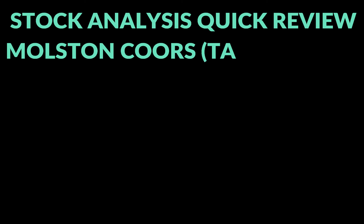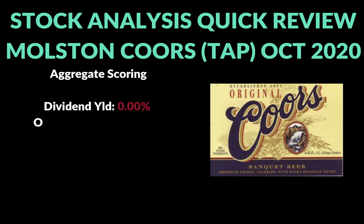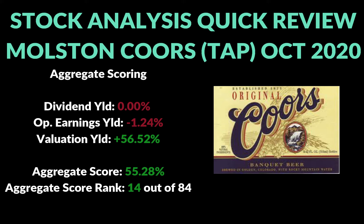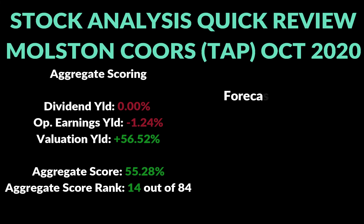Let's take a look at the aggregate scoring for Molson Coors as of Monday's close. The dividend right now is 0%. The operating earnings yield is negative 1.24%, using a five-year time frame — two years forecasted and three years historical. That gives us a valuation yield of 56.52%, which is the amount it's undervalued. This one ranked 14 out of 84 stocks I've been going through, with an aggregate score of 55.28%.